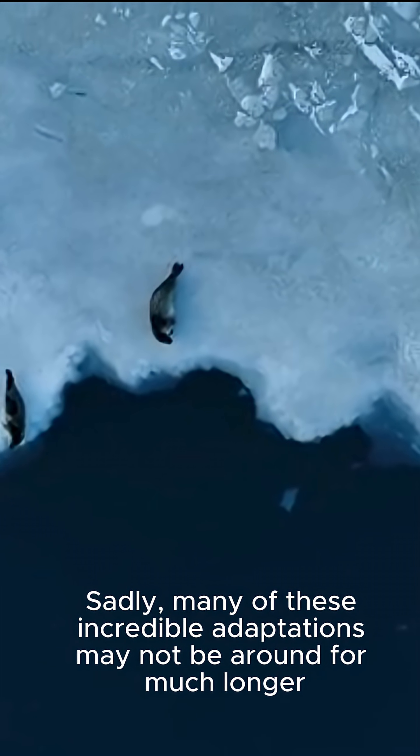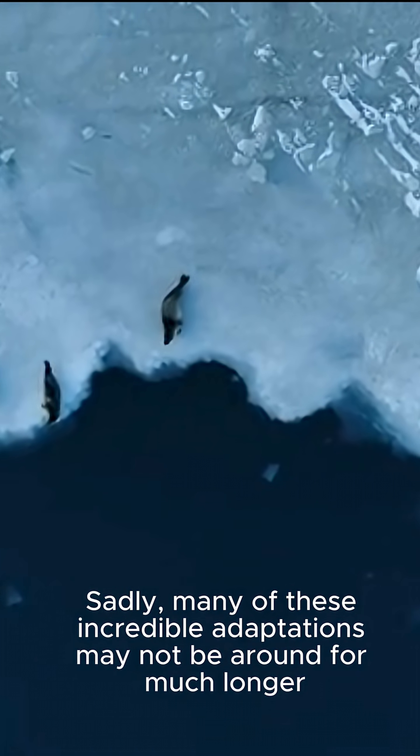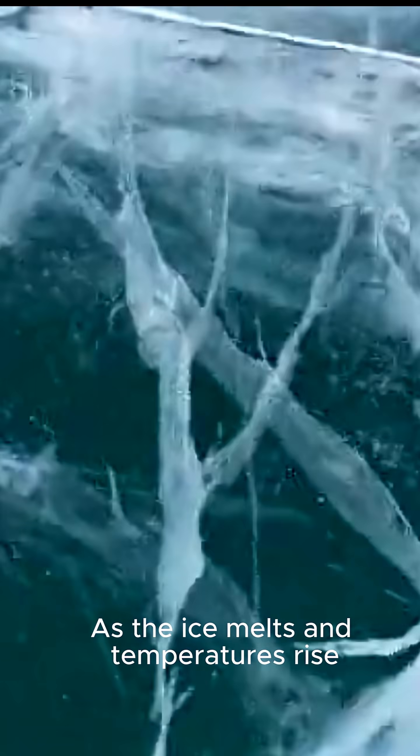Sadly, many of these incredible adaptations may not be around for much longer. As the ice melts and temperatures rise, these animals will be in danger.